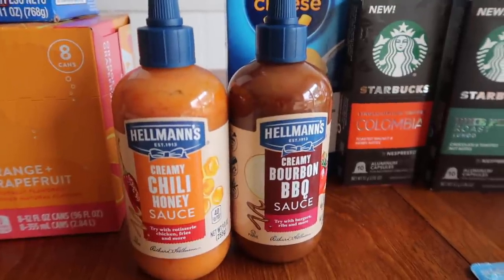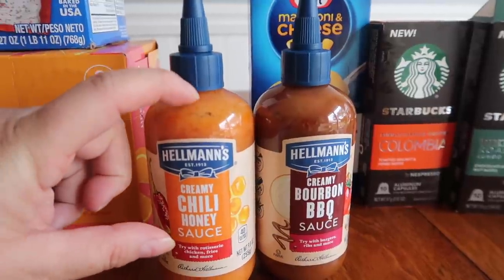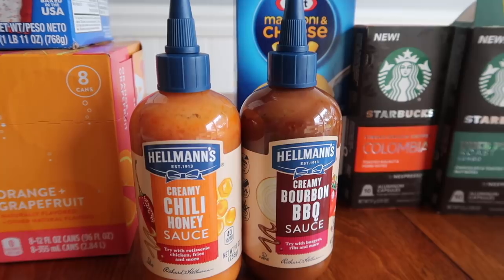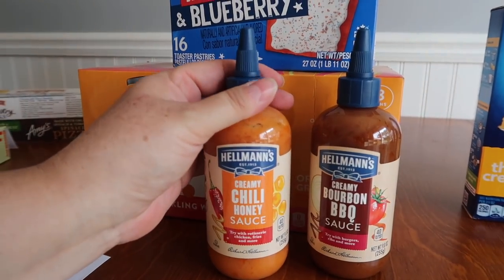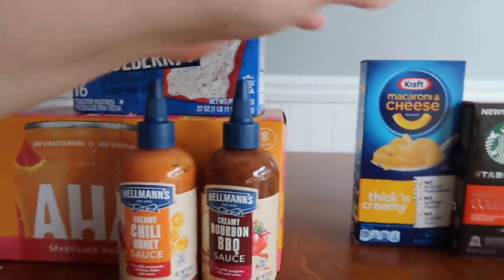I got two of the Hellman sauces. These guys are $3.47 a pop. There's a $2 hang tag attached to it and a $1 Ibotta rebate, so it dropped down to 47 cents. And I was trying to finish some midweek rebate too — if I did 12, I would get back $5. So that's why I was just grabbing everything and anything.